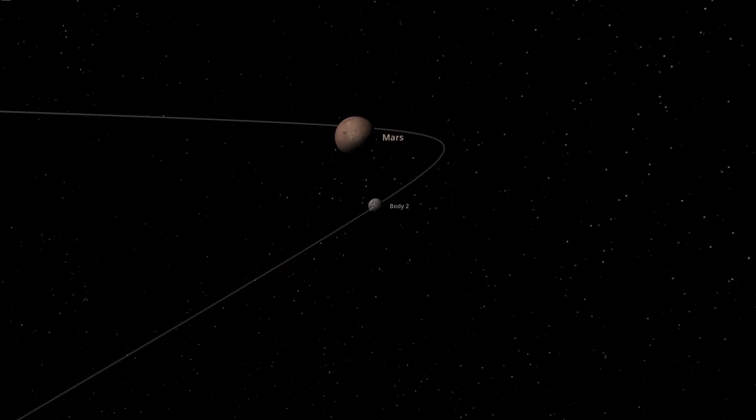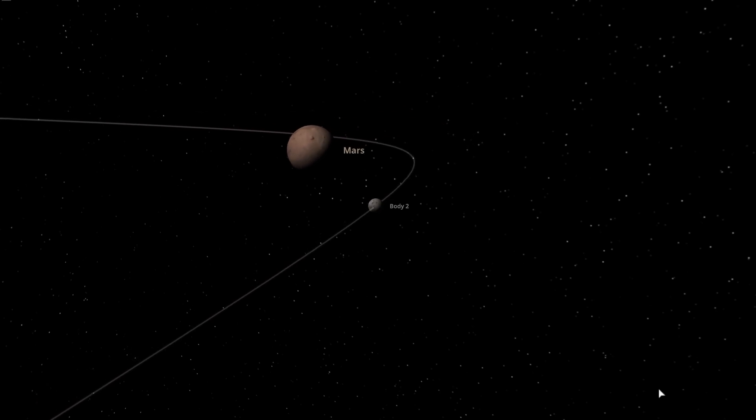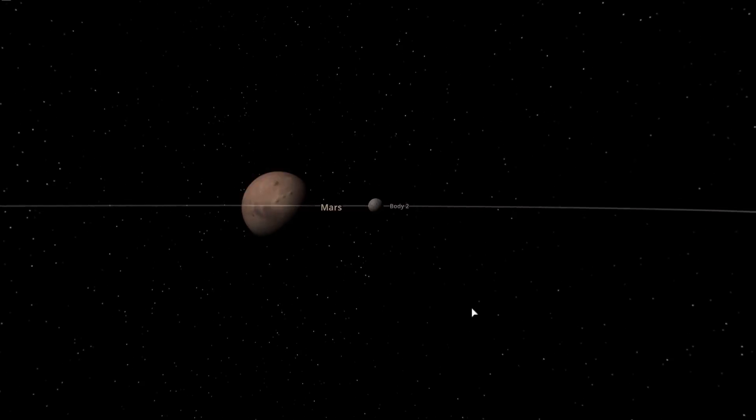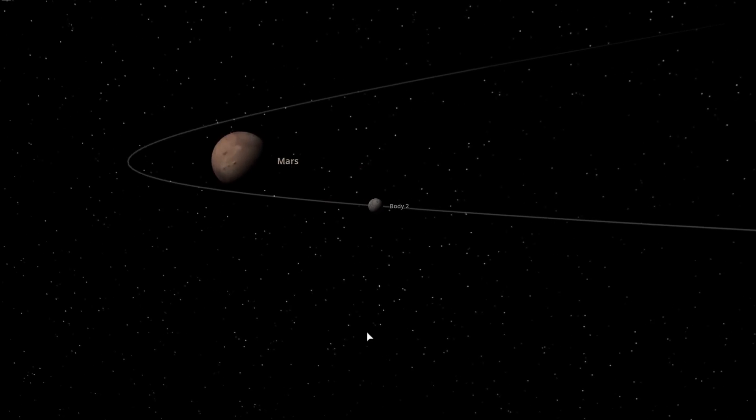But anyone who knows Kepler's laws will tell you that as an asteroid falls in towards Mars, it will just swing back out on the same hyperbolic trajectory - it won't slow down.